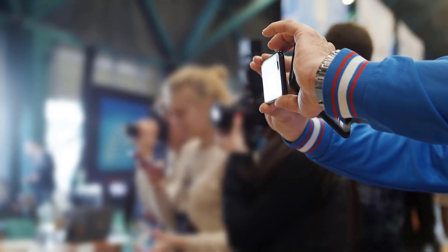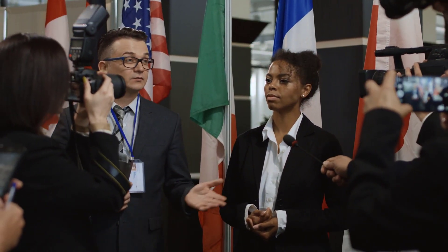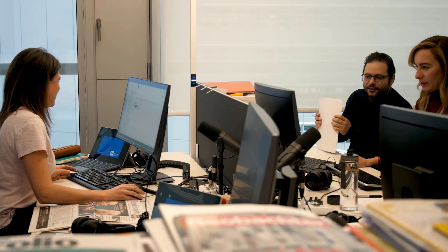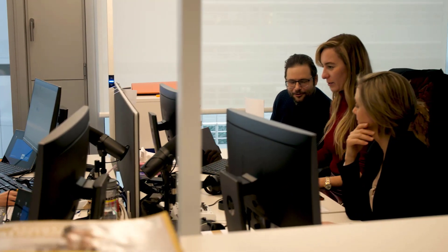Now, more than ever before, mobility and collaboration have become essential to any newsroom around the world. Journalists often are on-the-go and working against the clock. They need constant access to newsroom resources, as well as the ability to contribute and collaborate seamlessly with their teams.